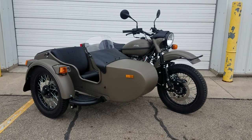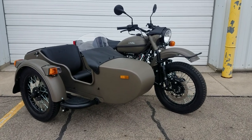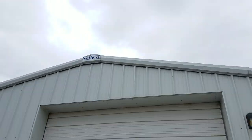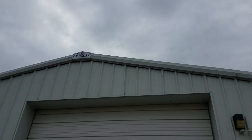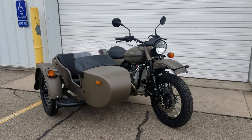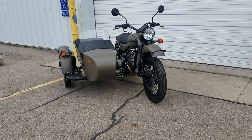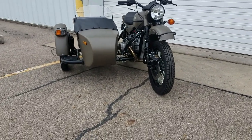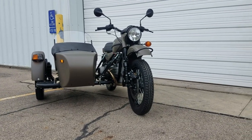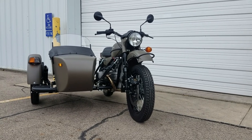Good morning, greetings from Heindel Motorcycle Sales, Eaton, Ohio. I had a bunch of bikes I want to take pictures of this morning, so I special-ordered overcast skies — looks good to me. Here we have a 2020 Ural CT in the OD color, olive drab. We had a gentleman from down in Tennessee pick his up yesterday. That one had a black engine; this one has the silver engine.